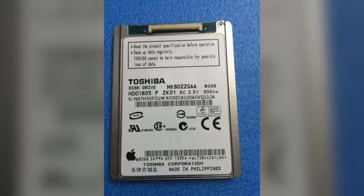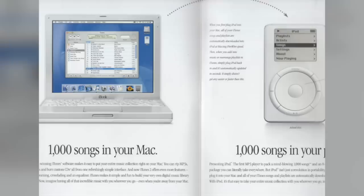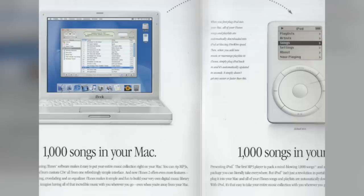Up to that point, there hadn't been a high capacity hard drive small enough to fit inside a pocketable device. The original iPod's hard drive had a capacity of 5GB, or about 1,000 songs. We're going to find out how the iPod went from 1,000 songs in your pocket in 2001, to 32,000 songs in your pocket by 2007.